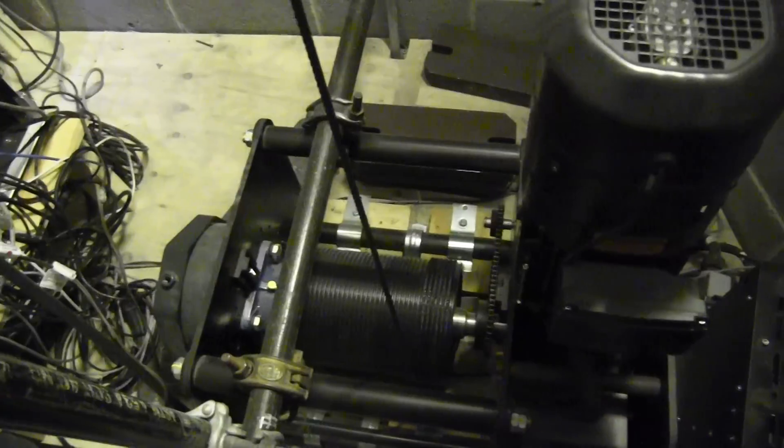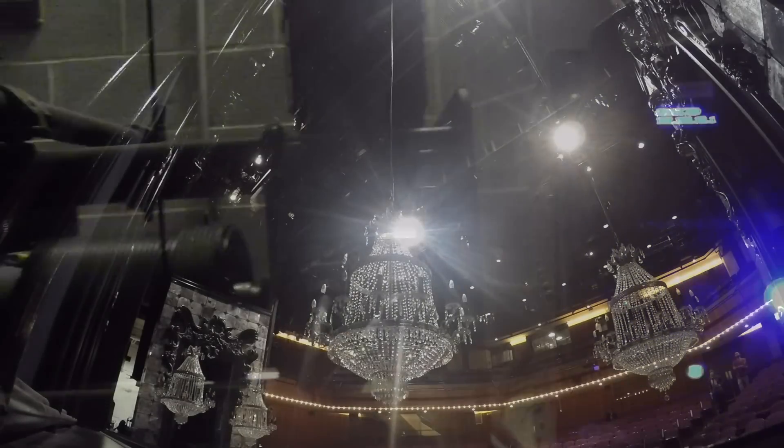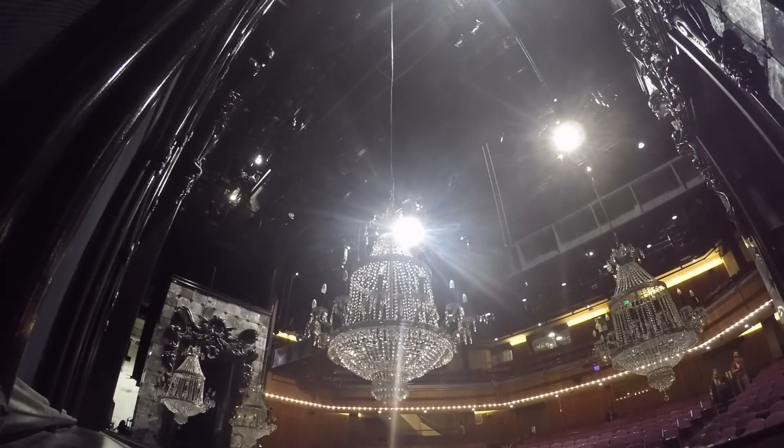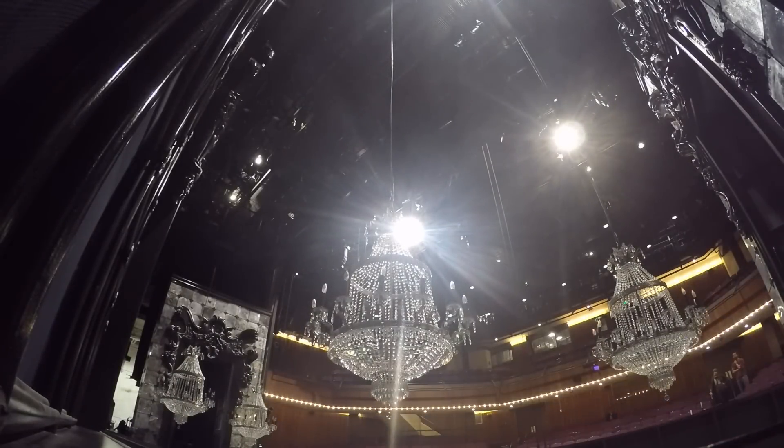Here we have the motor itself, and then this is the brains of it all. For Creative Connors, it's their Stagehand Pro model. The nice thing about this is it's specifically designed for overhead lifting, and it gives us a ton of flexibility that we haven't had before. We're very excited to get this system.